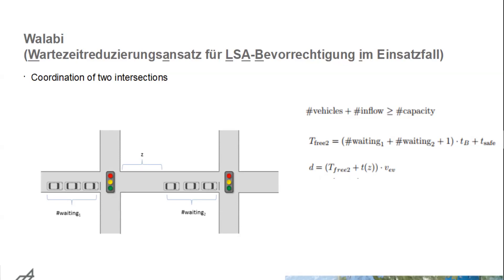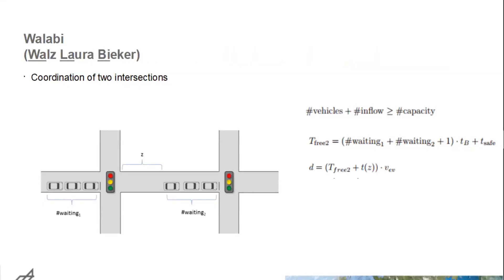This approach is called WALLABY — it's the acronym for a very long German word. By coincidence, the letters also happen to spell my name, so it's much easier to remember. When I compare simulation studies for the different approaches, you only need to know WALLABY as my approach.